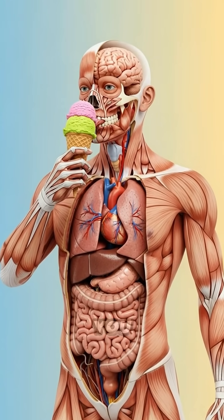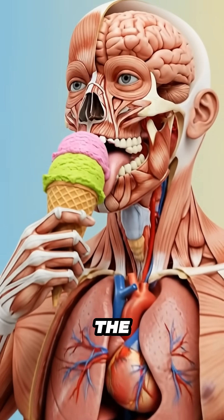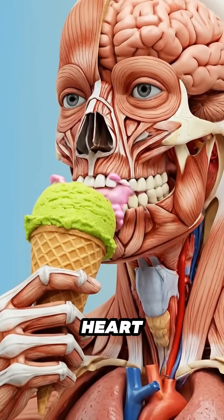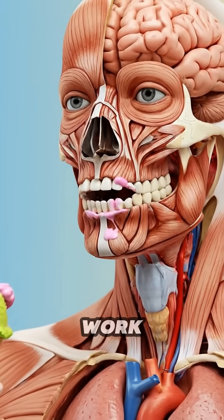The body reacts the moment you bring the ice cream close. Sensory pathways prepare for the cold taste, and the brain anticipates sweetness. The heart keeps a steady rhythm while the rest of the organs continue their quiet work beneath the skin.